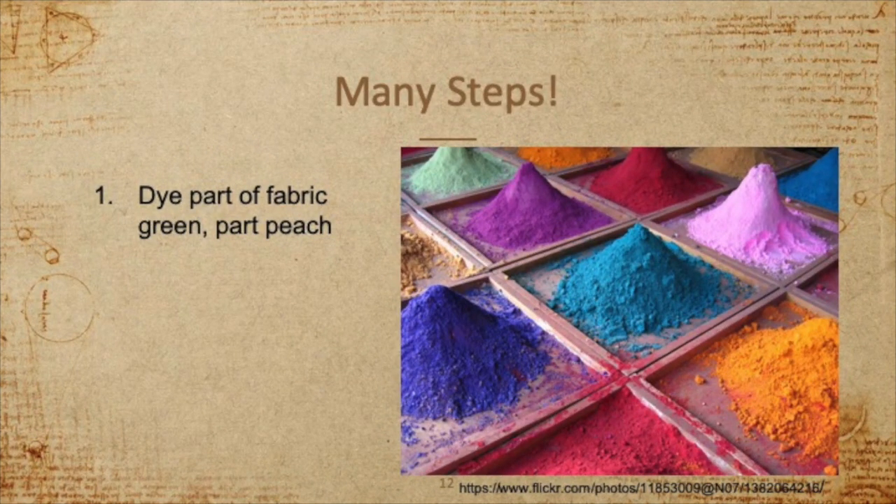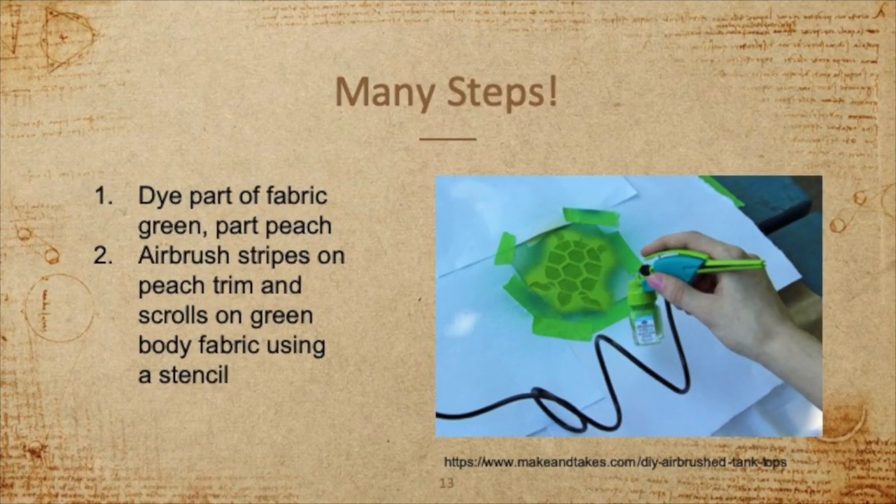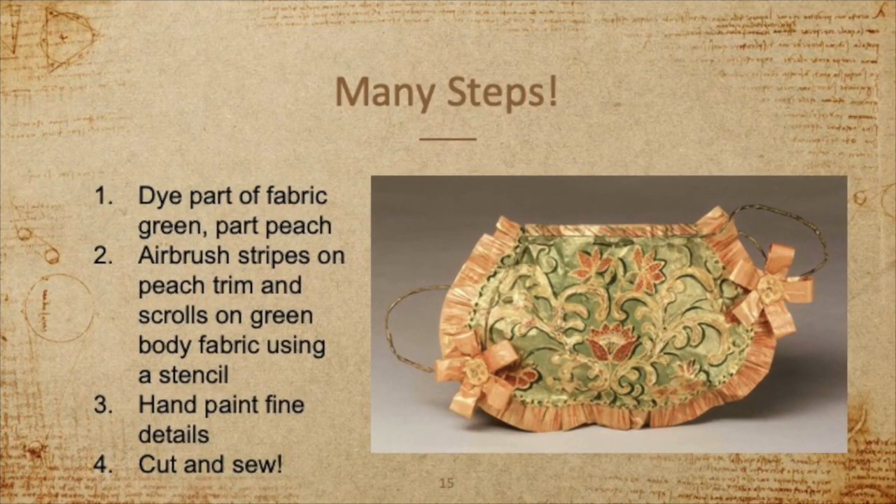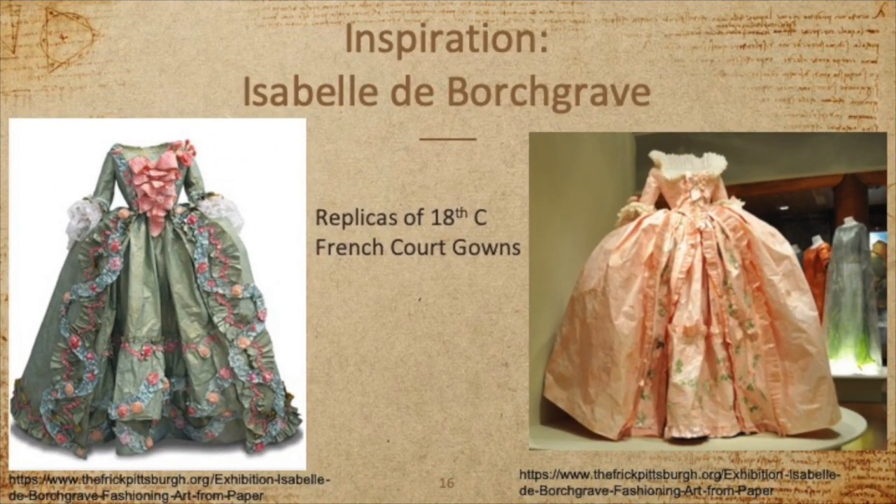What is my plan to create this beautiful design? First off, I'm going to need to dye my fabric — both a section of green and a smaller section of peach. I will then airbrush the larger design elements using a stencil. Next, I will hand paint the fine details. Finally, I will cut and sew my fabric and assemble my purse. My inspiration for this piece is the work of Belgian artist Isabelle de Borchgrave. She creates incredible, beautiful garments and accessories using only paper and paint.